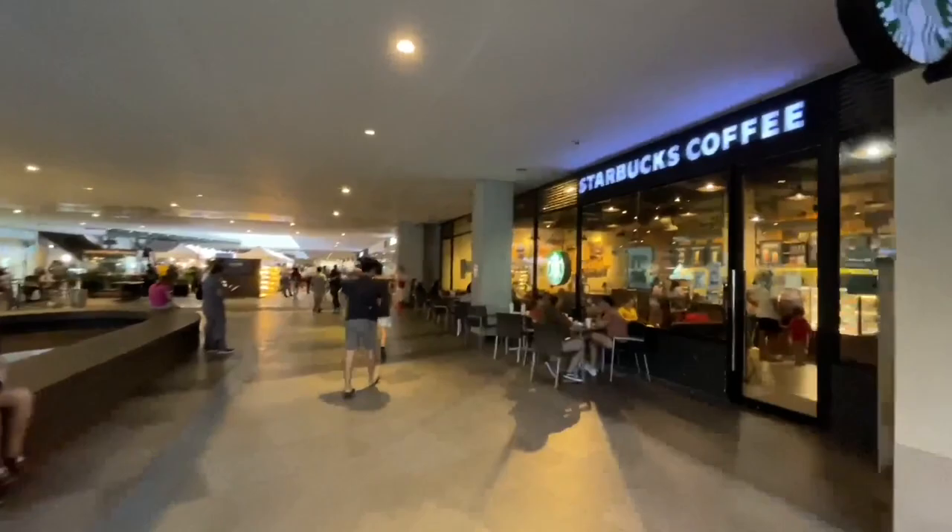We're still here at Circuit Makati — we're actually on our way to S&R to do a little bit of grocery shopping before heading home. Quite a lot of people in the mall.